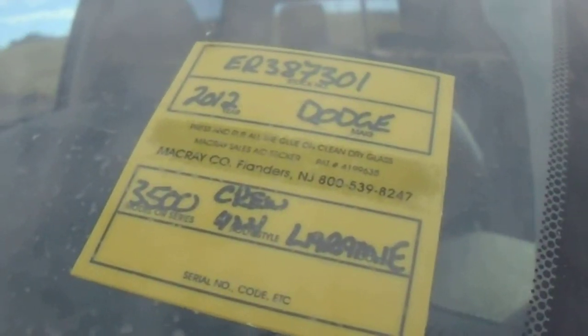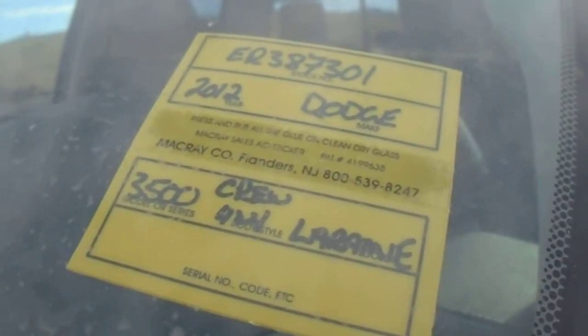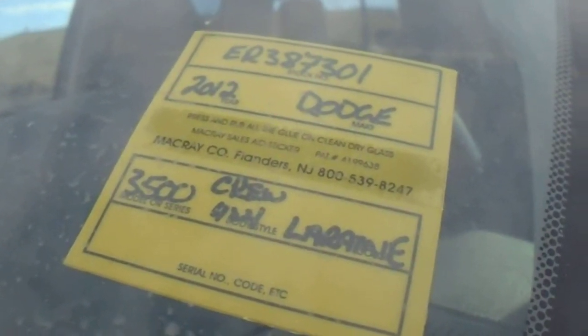Hey, good morning. This is Chad Menard with Legendary Dodge. You had inquired on our 2012 Dodge 3500 Crew Cab Laramie — here it is.